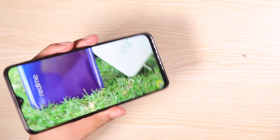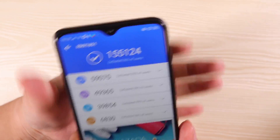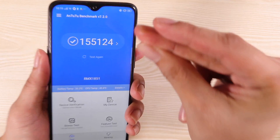It's a pretty impressive display — definitely a winner. Now before I show you the other games, let me show you the Antutu benchmark score that I had. The score is 155,000 — it's actually pretty average, but wait till you check this out.